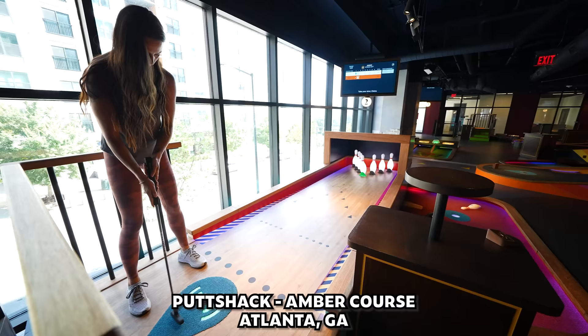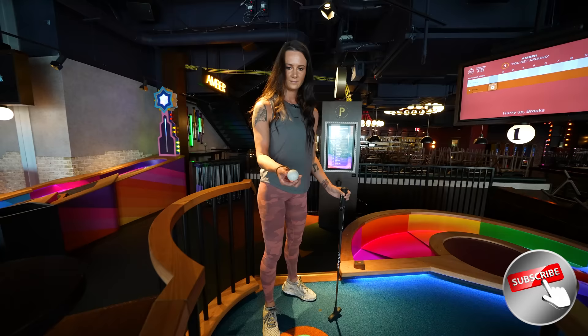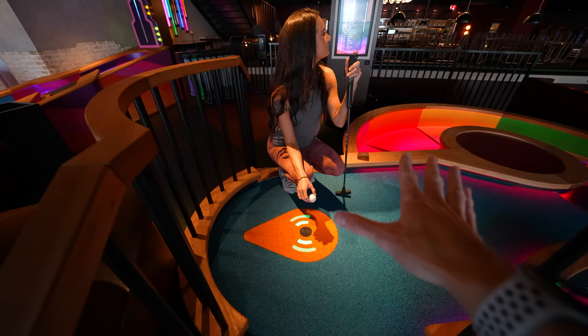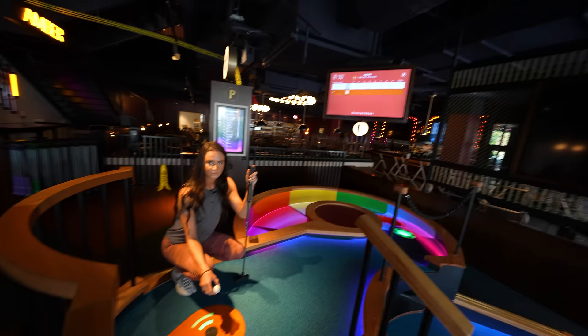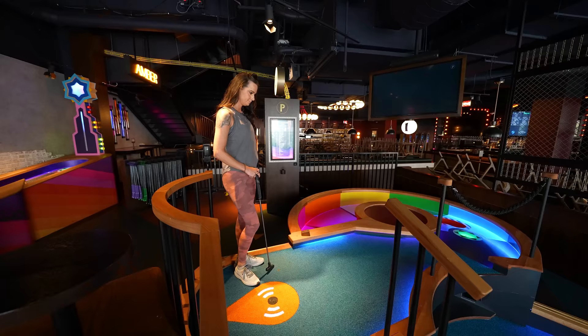We've never seen anything like this before. Starting off with hole one — every golf ball is basically like a mini-computer. When you sit it on that black spot, it starts a timer. We have to play one person at a time, and each stroke gives you points. You don't play fully by strokes, and the scores are kept on the screen right there. Once we play the first hole, you guys will kind of figure it out as we do. Strokes matter the most — if you get a hole in one, it's 50 points. I believe a two is 40 points.